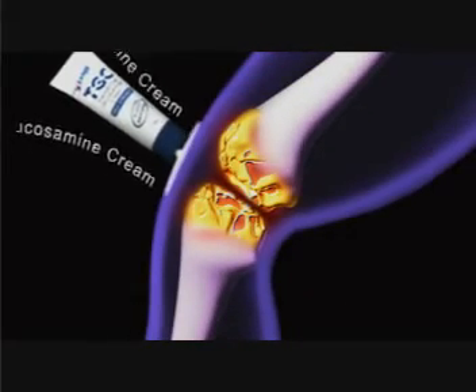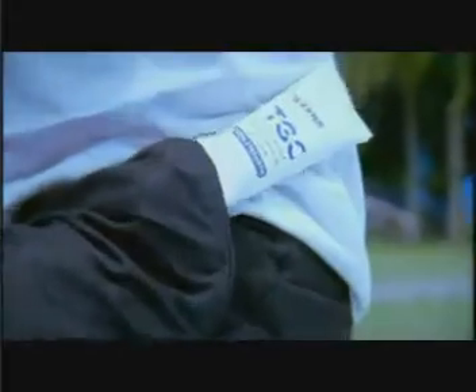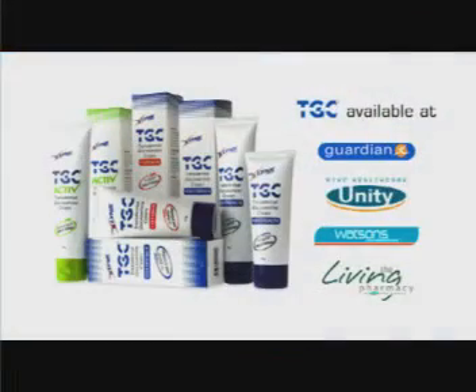Glucosamin is needed to repair this damage. Using transdermal technology, TGC delivers glucosamin directly to your joints, gradually repairing worn-out cartilage. Use TGC for healthy joints and an active lifestyle. Get TGC today.